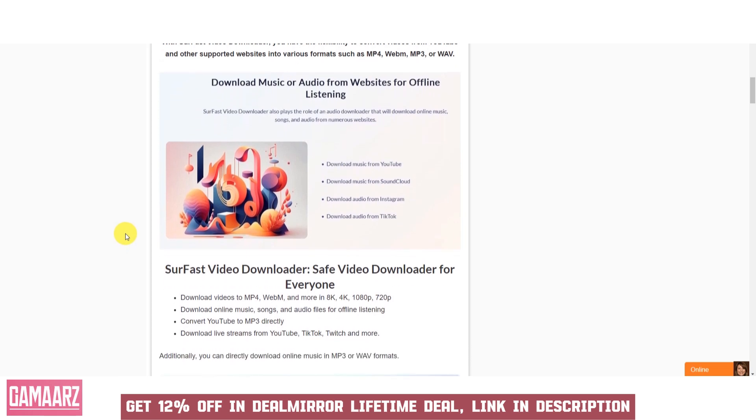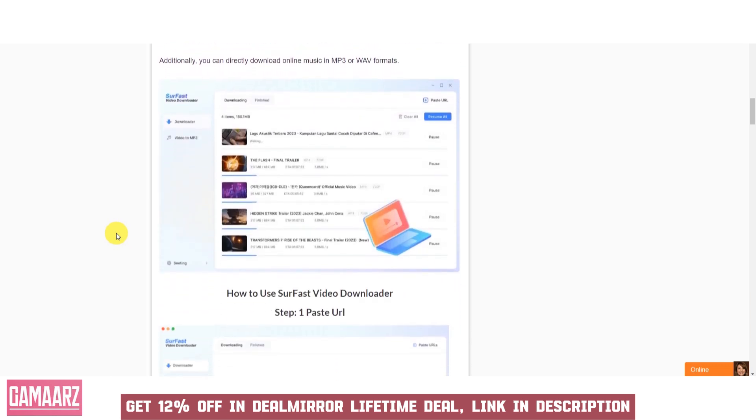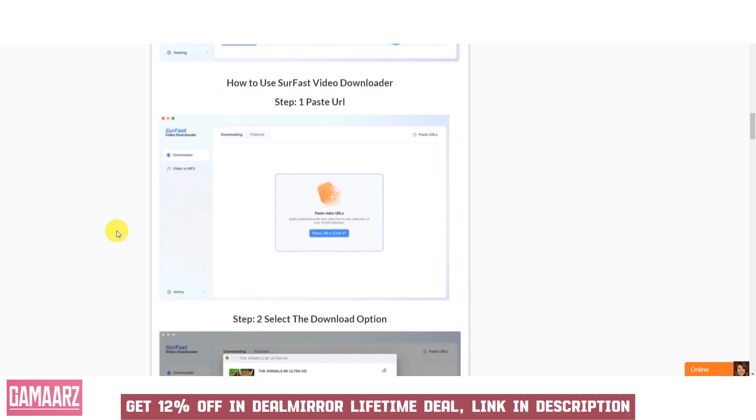Soar Fast Video Downloader often supports batch downloads, enabling users to download multiple videos simultaneously. This feature can save a significant amount of time when collecting multiple videos. Some versions of the software come with browser extensions, making it convenient to initiate video downloads directly from the web browser without the need to copy and paste URLs.